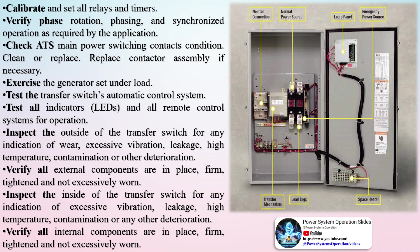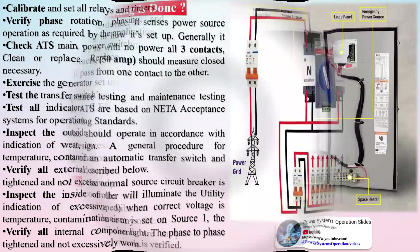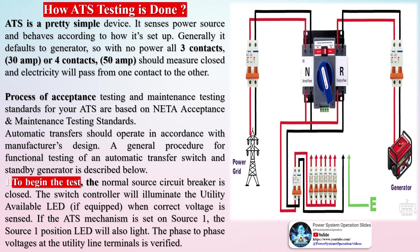A general procedure for functional testing of an ATS and standby generator is as follows. To begin the test, the normal source circuit breaker is closed. The switch controller will illuminate the utility available LED when correct voltage is sensed. If the ATS mechanism is set on source 1, the source 1 position LED will also light. The phase-to-phase voltages at the utility line terminals are verified. Next, the alternate source breaker is closed and the engine generator is started. The S2 alternate available LED will illuminate when correct voltage and frequency levels are sensed. After both sources have been verified, the engine generator is shut down and the generator's start control is put in the automatic position.